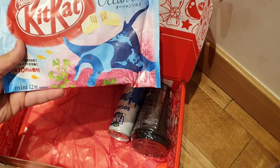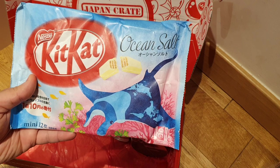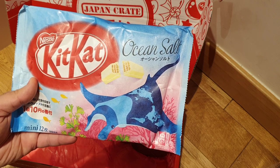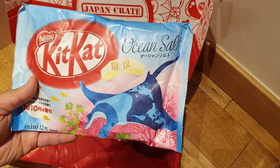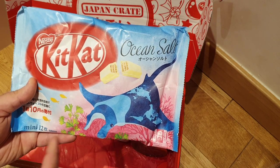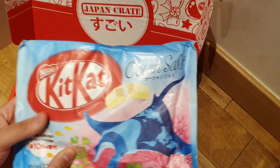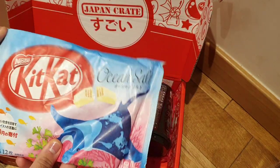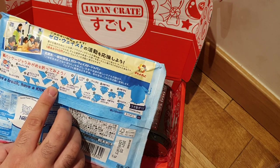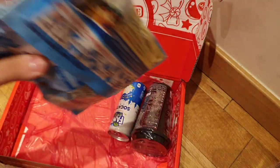We normally leave the KitKats till last, but there are two drinks this time, so we'll save the drinks till last. This is KitKat Ocean Salt — it's basically a salty KitKat. It's a sweet and salty KitKat white chocolate with sea salt from the Seto Inland Sea. I don't know where that is in Japan — please tell me if you do. The packaging can change — you might get different animals. Oh, they show you how to make an origami turtle from the packaging, which is pretty cool since the packaging is quite papery. Good on you, Nestlé.